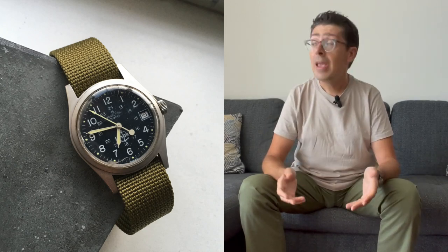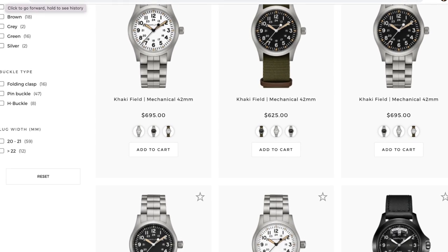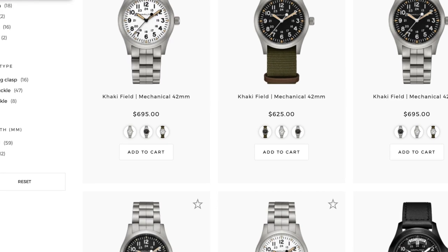Civilians liked this design so much that they started making civilian versions. That design is still produced today. Probably the biggest business that Hamilton is doing right now is making this design — Hamilton calls it the Khaki.